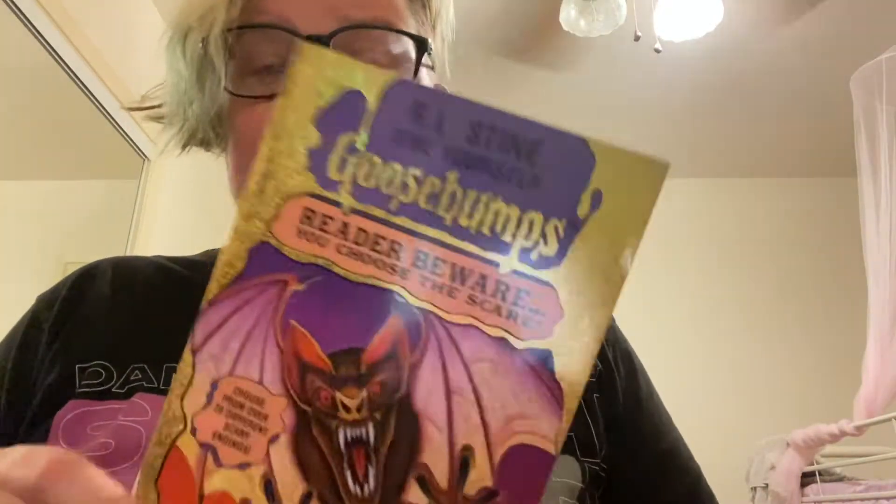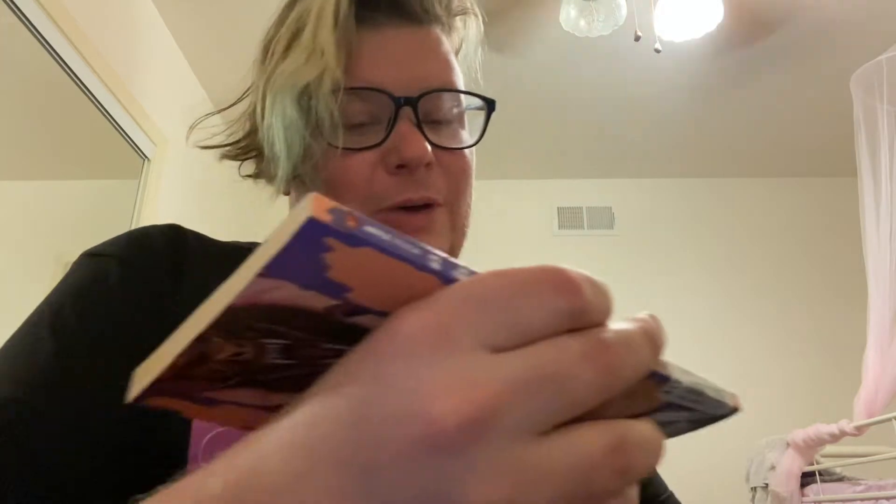I don't even know how I finally found this or how I found it in this condition — this is actually a like-new version of a Choose Your Own Adventure book, 'Trapped in Batwing Hall.' It's perfect; there's no writing in it. We're going to move on to my least favorite condition now.